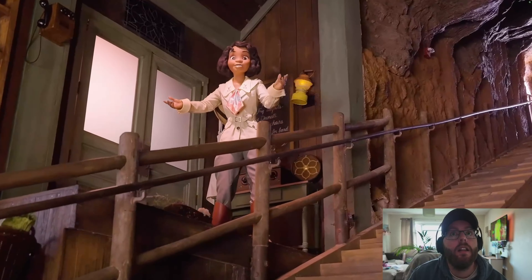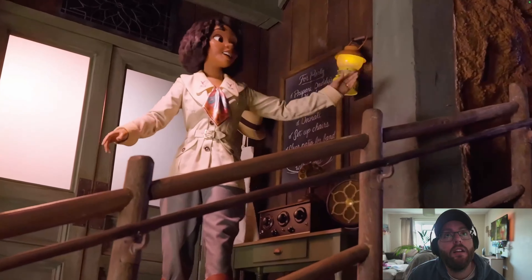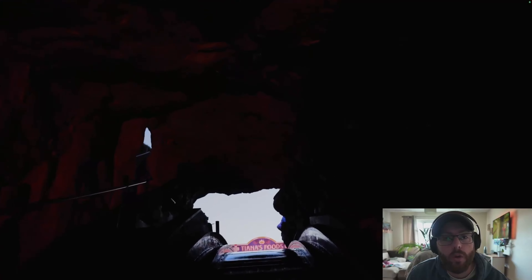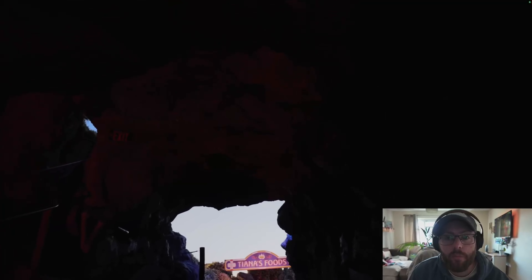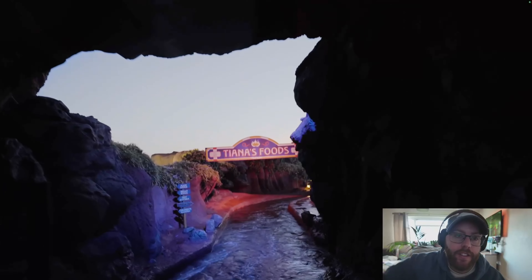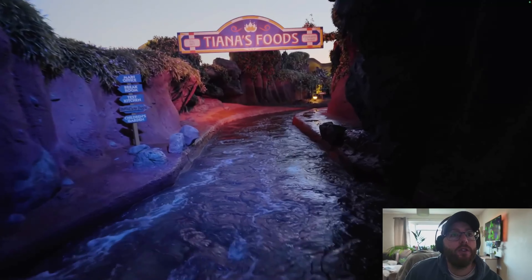Here's the first look at Tiana — that's actually a really good animatronic right there. As we go up the first hill and down the first drop, it's Tiana's Foods.